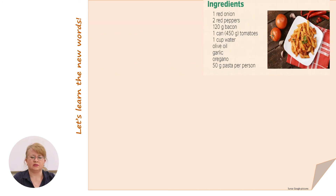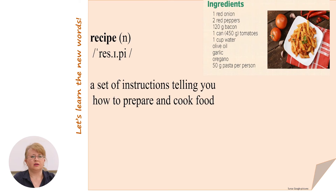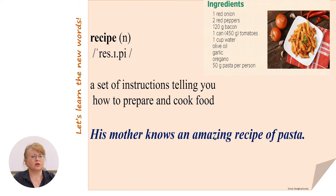What is this? Do you recognize it? It's a recipe. A recipe is a set of instructions telling you how to prepare and cook food. For example: his mother knows an amazing recipe of pasta.